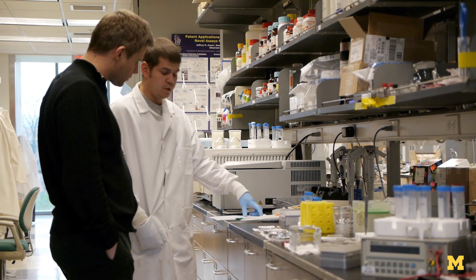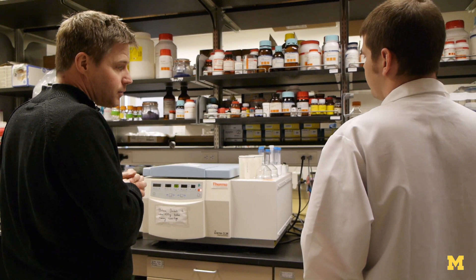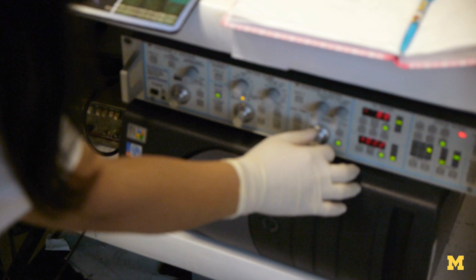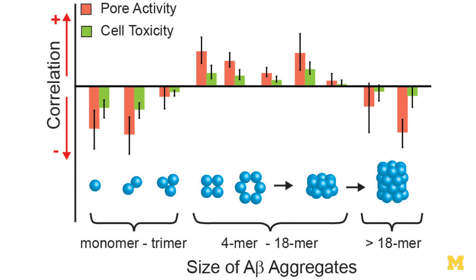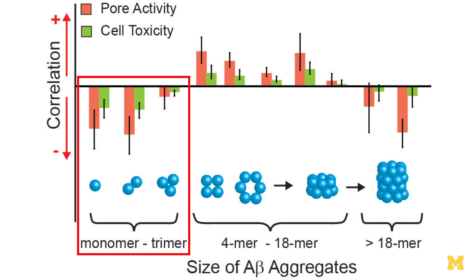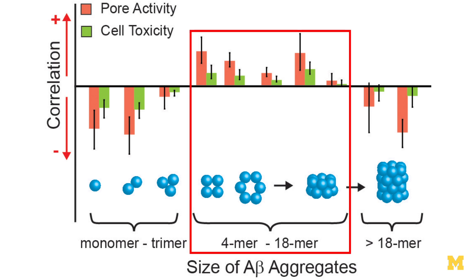We looked very carefully at which size aggregate punches holes into membranes, and what we found very clearly in a non-biased correlation analysis is that the very small species — monomer, dimer, trimer — were actually protective, it seems, and the longest ones were also somewhat protective. Not just that they didn't do anything, but they actually seem to protect from pore formation and from toxicity. It's the intermediate species that really seems to cause the problem — this is the indication we get.